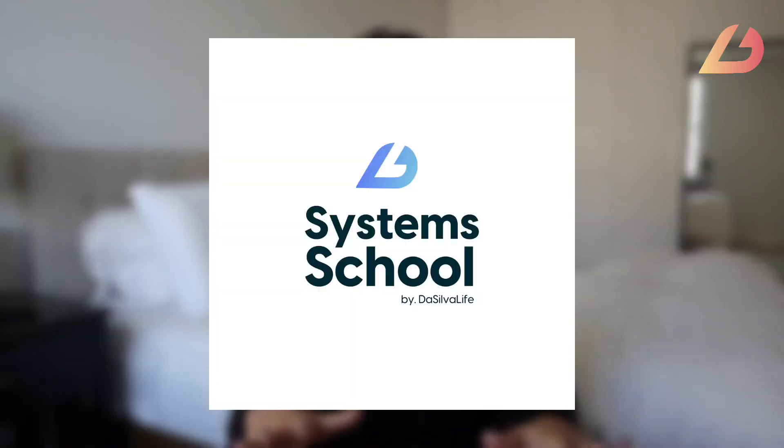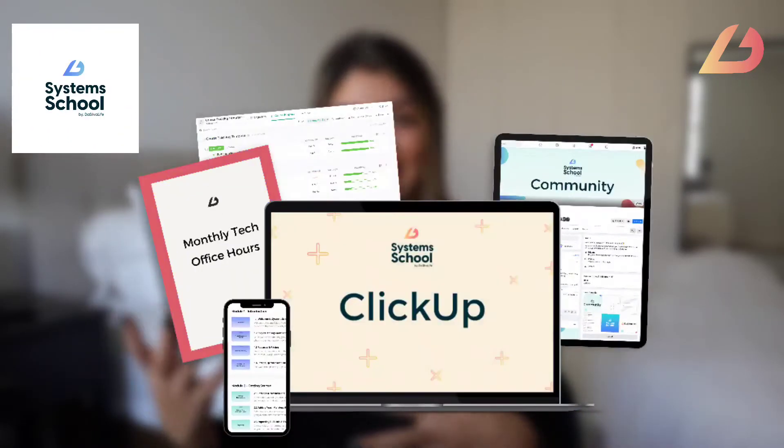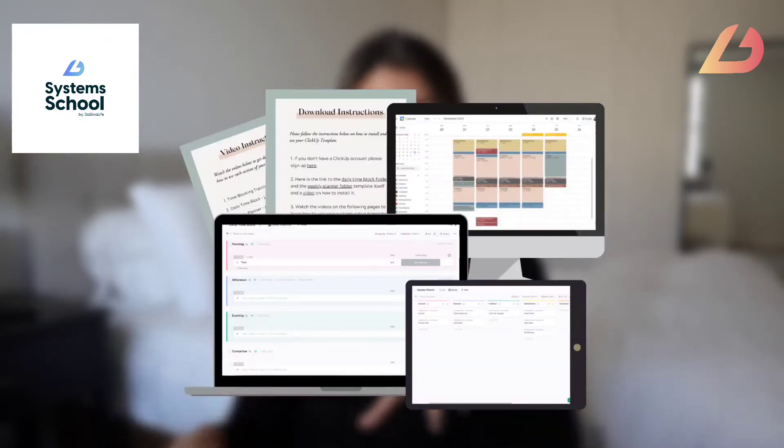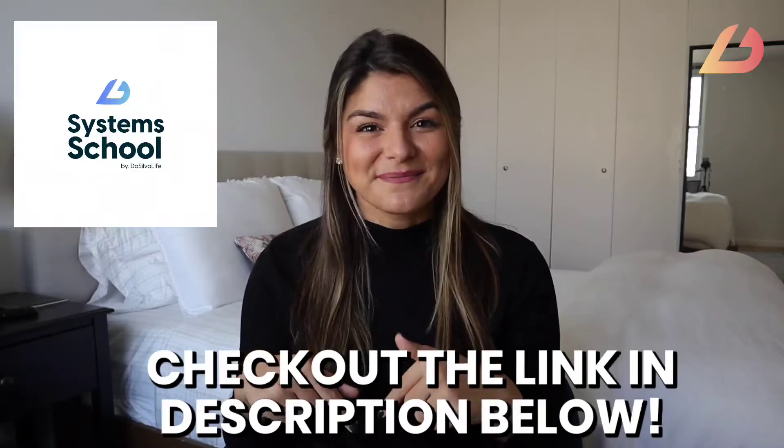Setting up these systems and processes to onboard your clients is going to take time — it's not going to happen overnight. That's why I want to introduce you to our Systems Roadmap: System School. We have incredible courses on HoneyBook, ClickUp, organizing your business with inbox zero, and all different mini courses and templates. We have courses and a membership, so check out System School — I'll put a link in the description below for a step-by-step roadmap on these incredible systems.